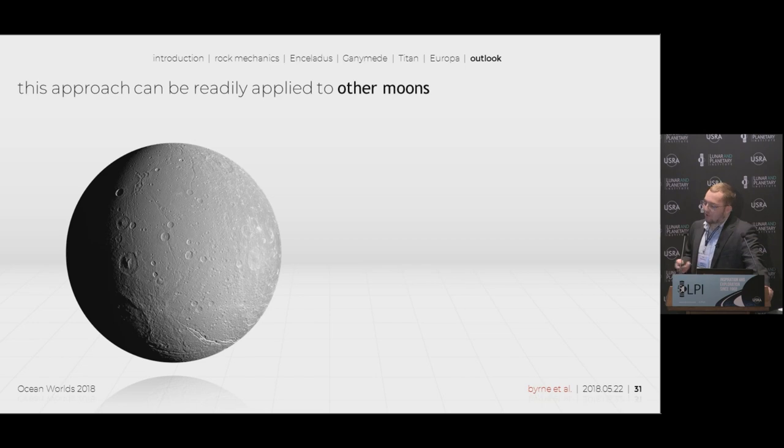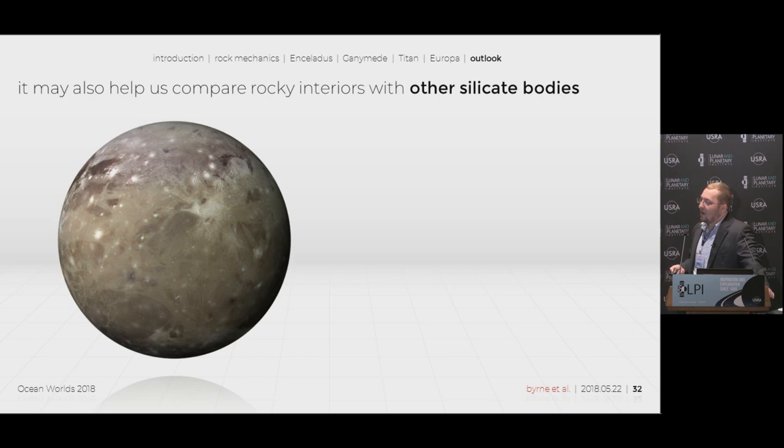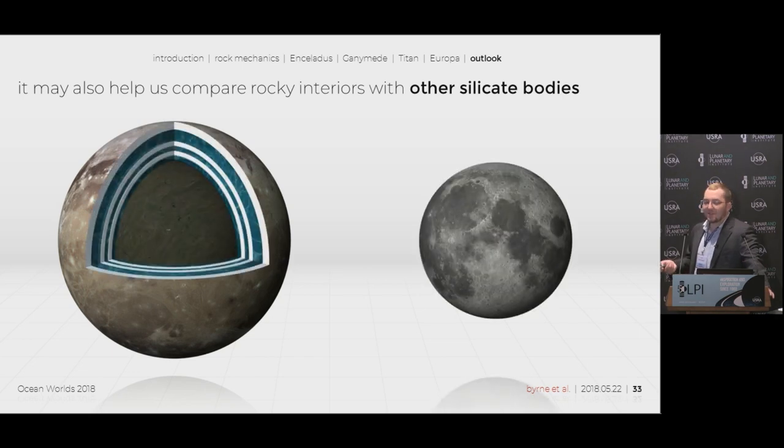This is a numerical code that can be easily applied to other bodies — all you need is a rough estimate of the interior structure. So we can take bodies like Ganymede and look at their strength profiles for the interior and compare them to other silicate bodies throughout the solar system: the Moon, Earth, Mars, any body you want. You can also compare between the other icy satellites and look at all these different rocky bodies we can now analyze.